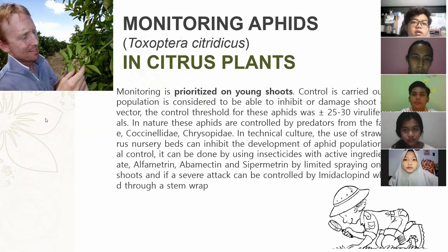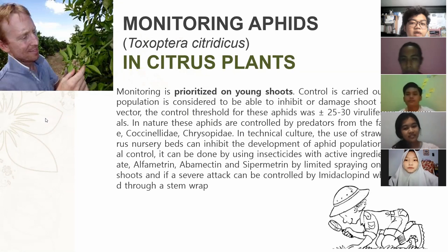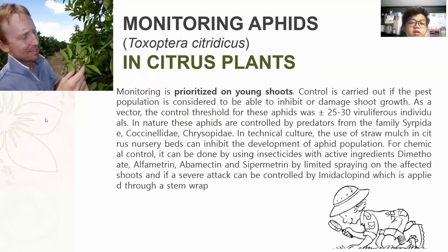Monitoring aphids in citrus plants is prioritized on young shoots. Control is carried out if the pest population is considered able to inhibit or damage shoot growth. The control threshold for this aphid is around 20–30 viruliferous individuals. In nature, these aphids are controlled by predators from the family Syrphidae. In nursery beds, the use of straw mulch can inhibit the development of the aphid population.